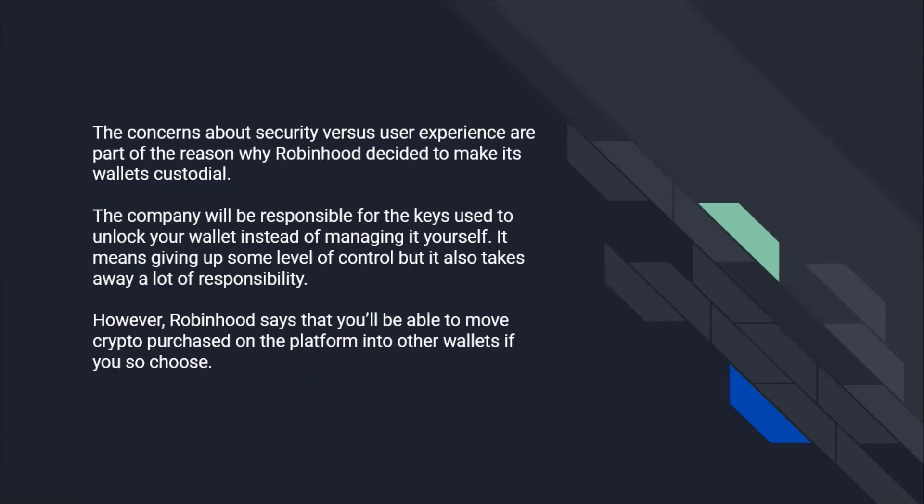It means giving up some level of control, but it also takes away a lot of responsibility. However, Robinhood says that you will be able to move crypto purchased on the platform into other wallets, if you so choose.